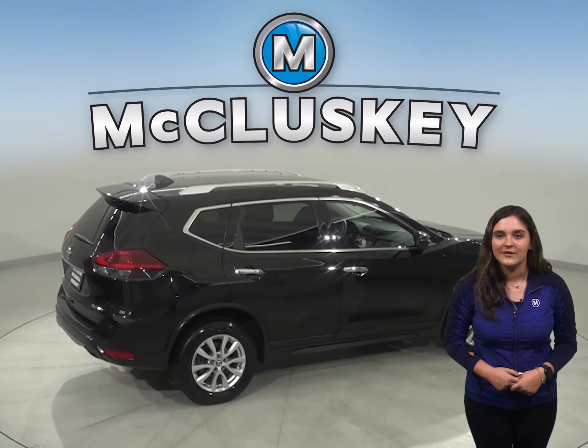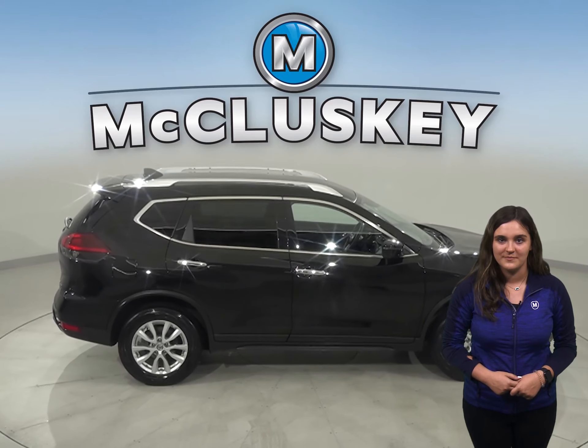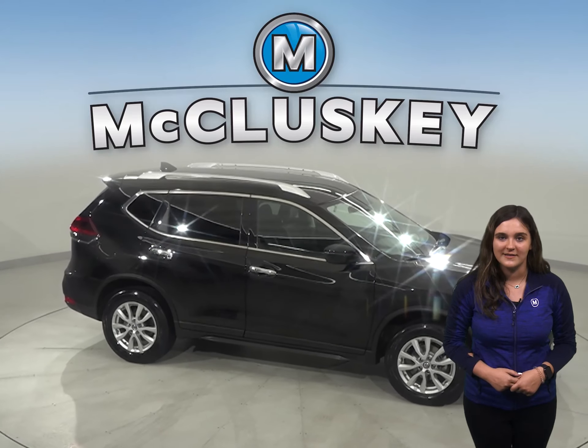Other great features include all-wheel drive, heated front seats, and a remote start. This Nissan Rogue has all the bells and whistles to be your next everyday driver.